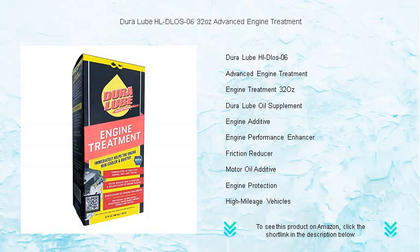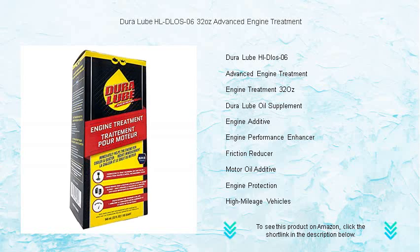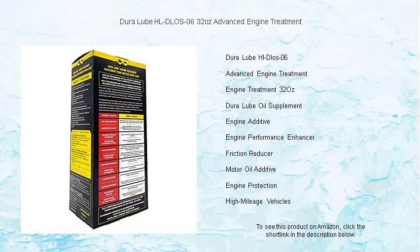Introducing DuraLube HLDLOS 06 32 oz Advanced Engine Treatment, the ultimate solution for extending the life of your vehicle's engine. Our state-of-the-art formula reduces friction and heat, allowing your engine to perform more efficiently while protecting it from wear and tear.